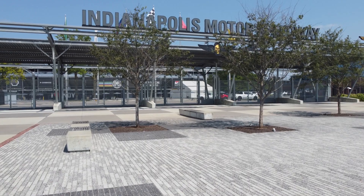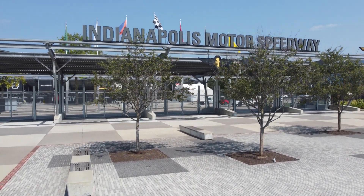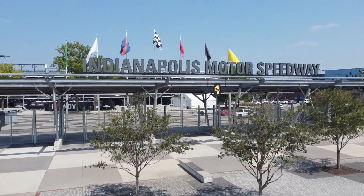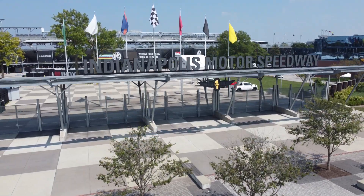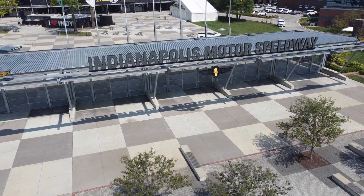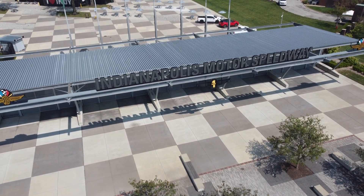I had a doctor's appointment this morning and a couple blocks away from my doctor's office is the Indianapolis Motor Speedway. I don't know how many of you folks are aware, but there's a little car race around here every year and they built quite a place to hold it, so I'll show you around a little bit.